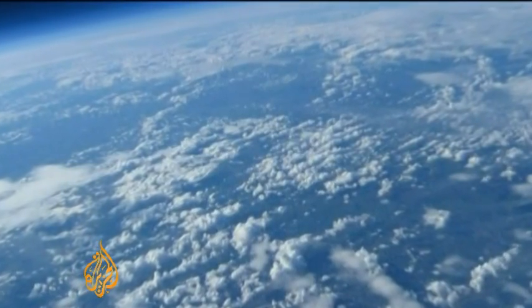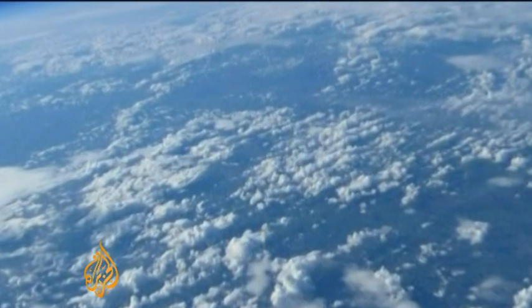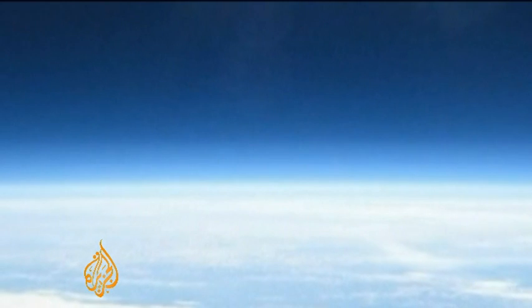It's not technically space. The space starts 100 kilometres above the Earth's surface, but 35 kilometres is a good start. And one that proves even if space is the final frontier, a little know-how can make it accessible to anyone. Andrew Potter, Al Jazeera.